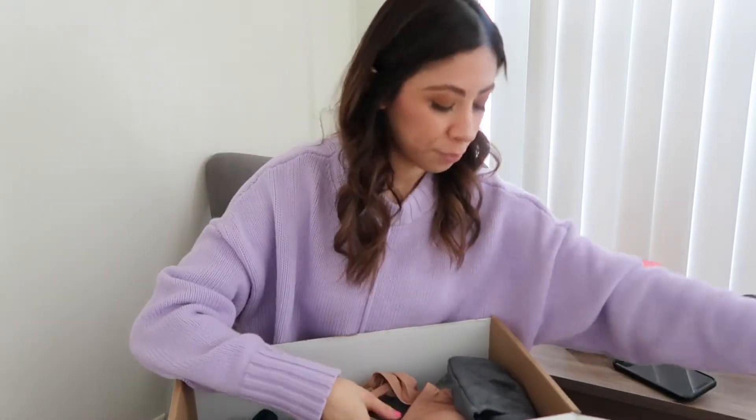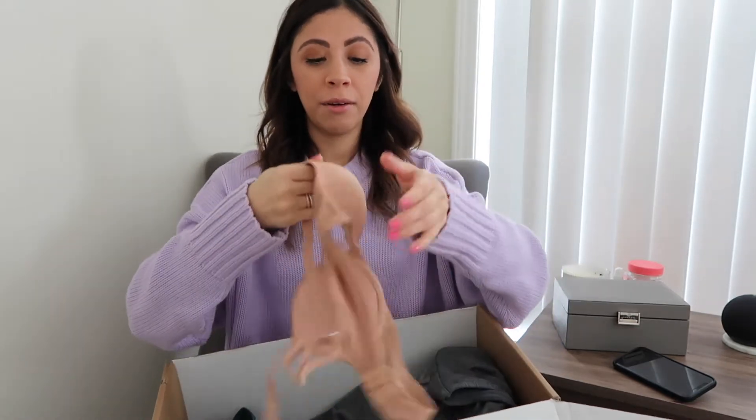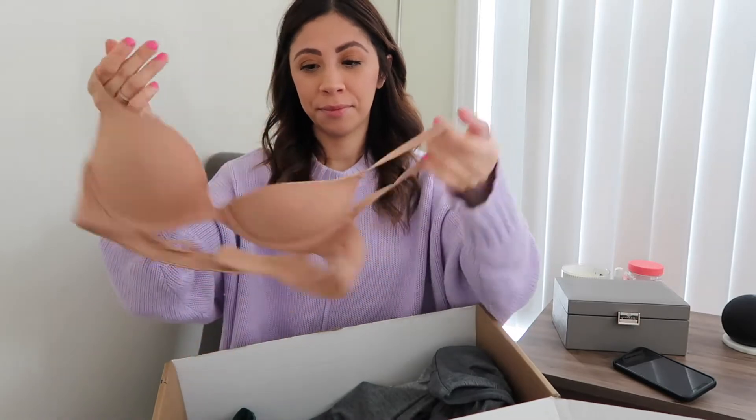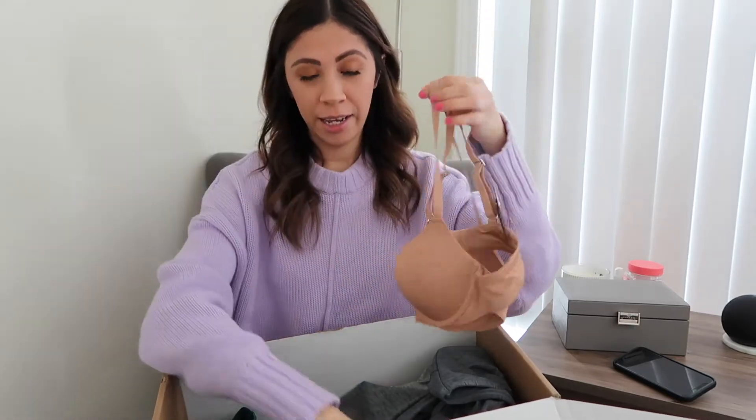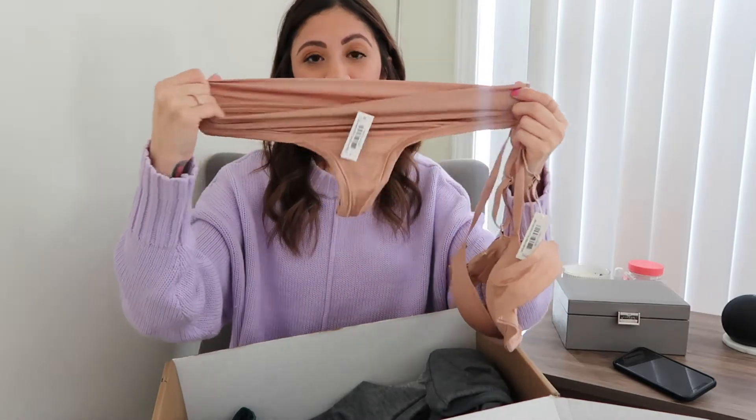Then I got this bra — I love the color. I'm such a sucker for neutral nudes; those are my favorite colors. It came with matching underwear and I love the way they feel — they are so stretchy.